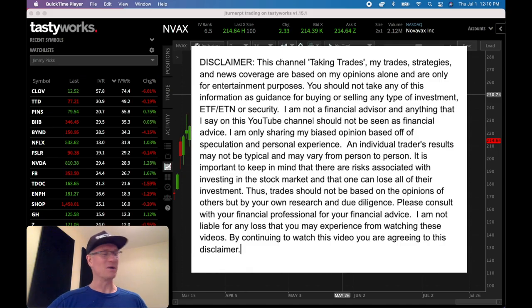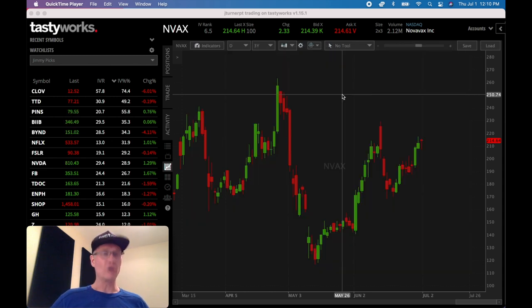We're in our Tastyworks trading platform. If you don't have a Tastyworks platform but you want one, go ahead and drop down into the description of this video — there will be a link. I'll get a credit for it and the channel will benefit. So thank you on the front end.